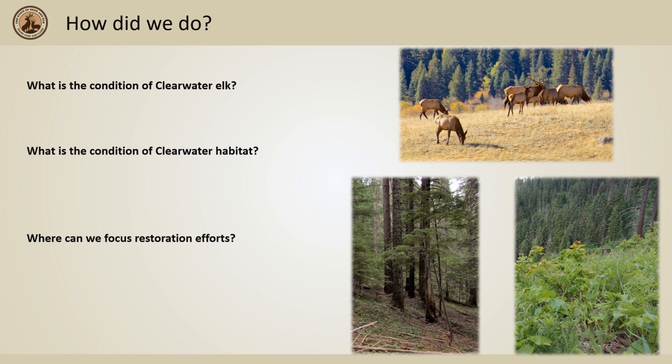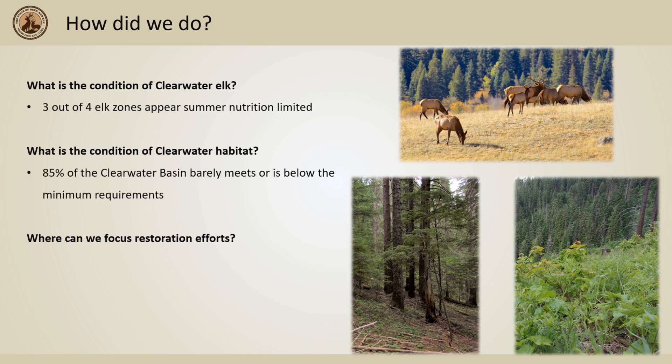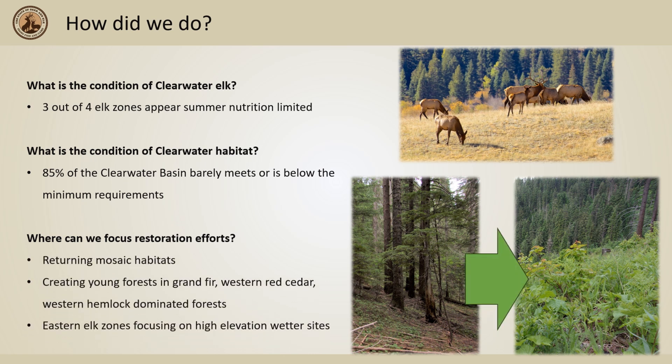The Clearwater Basin Collaborative found the following answers. We now know that three out of four elk zones sampled appear summer nutrition limited. At the end of the study, 85 percent of the Clearwater Basin barely meets or is below the minimum requirements for a female elk. By creating young forests in Grand Fir, Western Red Cedar, and Western Hemlock dominated forests, there is potential for large amounts of forage to be grown for elk. In addition, eastern elk zones such as the Lolo Zone could focus on high elevation wetter forests that provide more nutritious forage later into the summer than other forest communities.